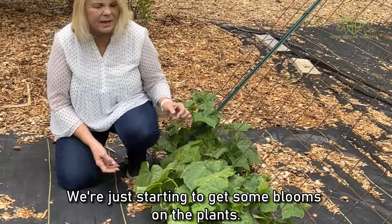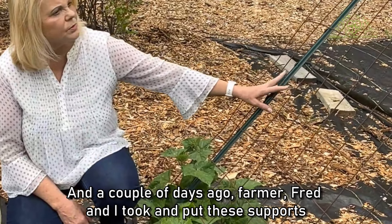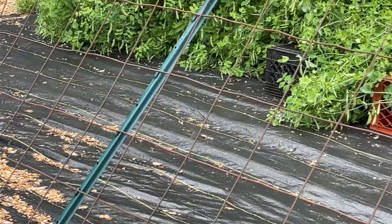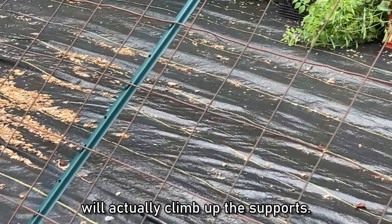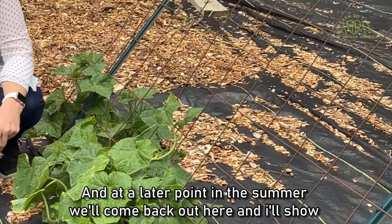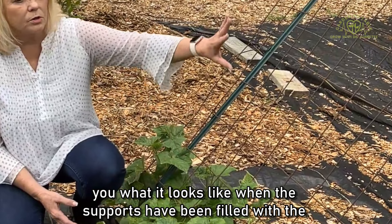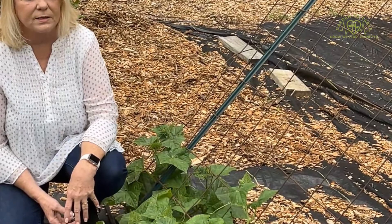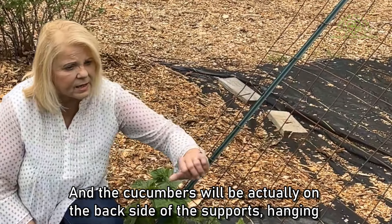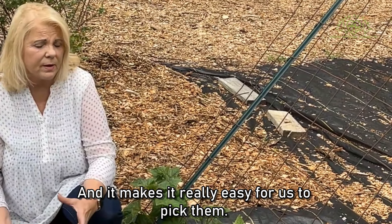We're just starting to get some blooms on the plants, and a couple of days ago Farmer Fred and I put up these supports for the cucumbers. The cucumbers will actually climb up the supports, and at a later point in the summer we'll come back out here and show you what it looks like when the supports have been filled with the cucumber vines, and the cucumbers will be on the back side of the supports hanging down, which makes it really easy for us to pick them.